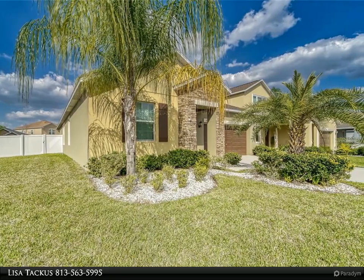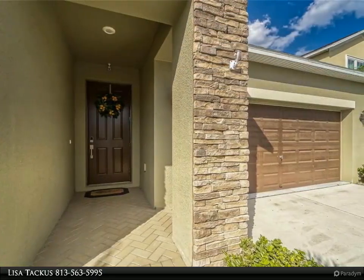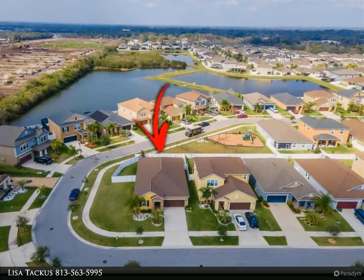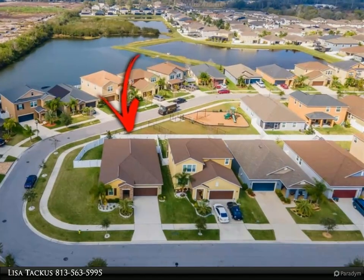A 15 SEER high efficiency heating and air conditioning system, super efficient hybrid water heater, and a new PVC fence provide extra privacy on this corner lot. Located less than 20 minutes from downtown Tampa with convenient access to US 301 and I-75. The area is surrounded by shopping, medical offices, hospitals, and restaurants.